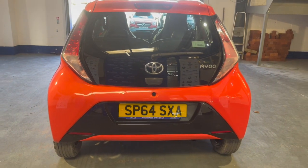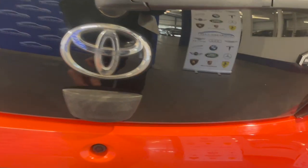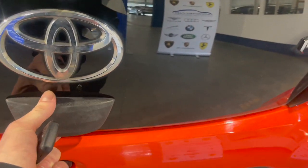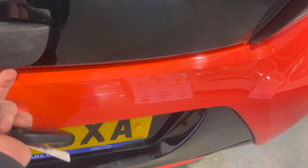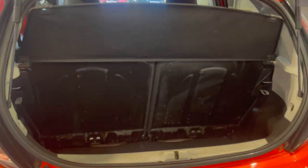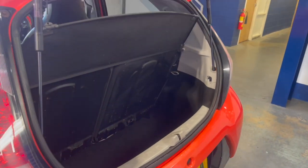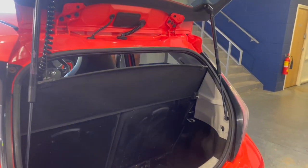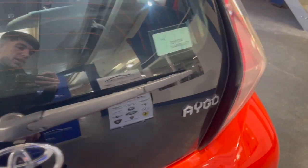Going to the rear — lovely rear end. Opening up the boot, press the button and the boot will open. Lovely boot space for such a small car — you can fit tons in there. We've also got a load space cover, which is really nice.